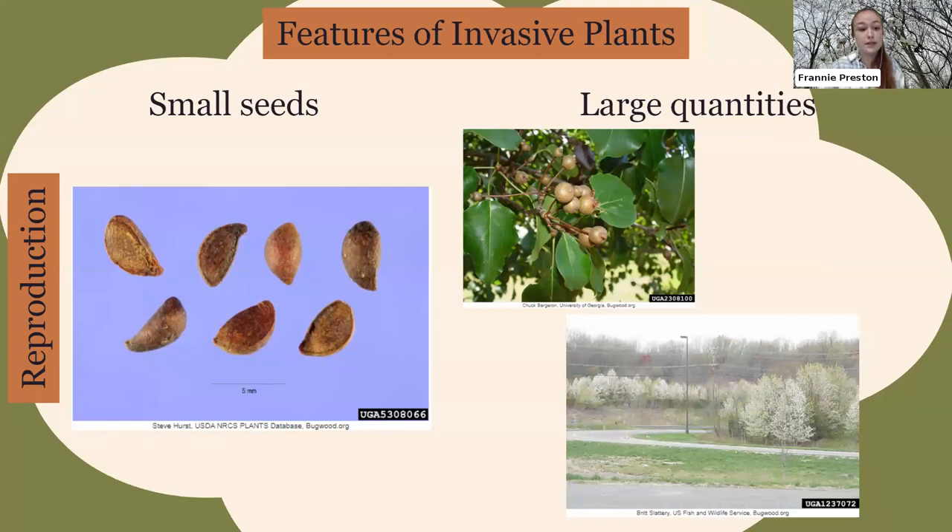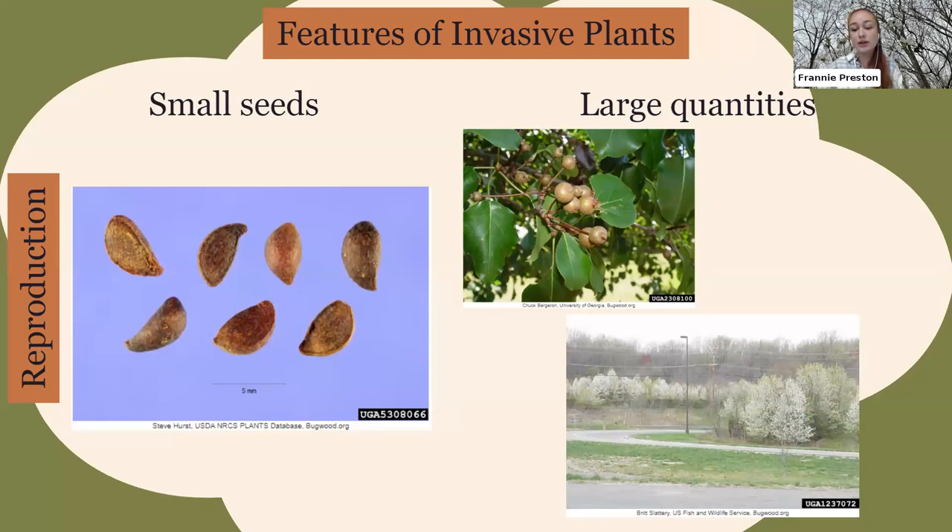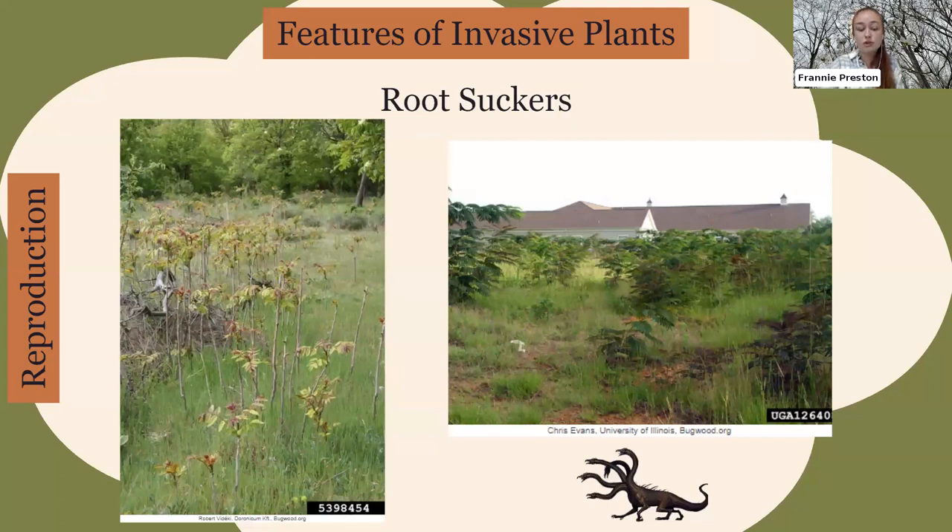Another feature that helps invasive plants spread is their reproductive tendencies. For sexual reproduction, they produce a lot of small seeds in large quantities — similar to how dandelions spread. I've pictured the seeds of the Bradford pear tree: they have lots of tiny seeds, each in a small fruit on the tree. When a Bradford pear infestation happens, think about how many seeds are pouring out of that area, easily transported by birds, wind, or water.